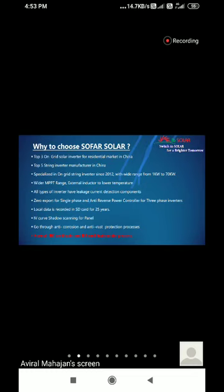Our inverters also have anti-corrosion and anti-rust protection. We have all BIS certificates and IEC certificates — this is a major requirement currently and in the future. We already have BIS certification for 1 to 12 kW single-phase and three-phase inverters. These are the main parameters for why you should choose Sofar Solar.